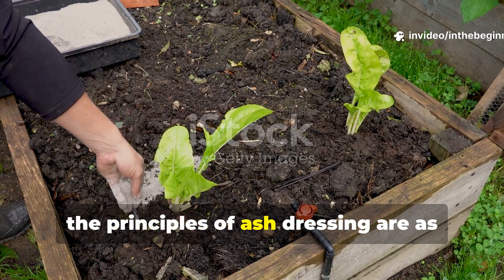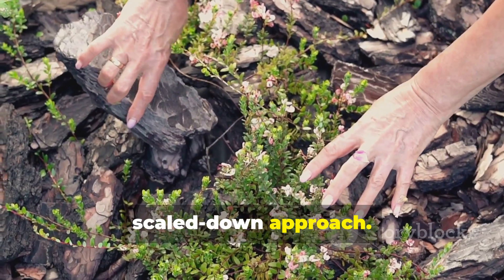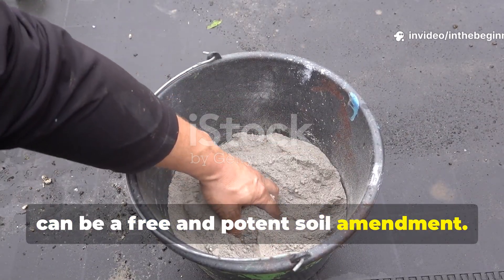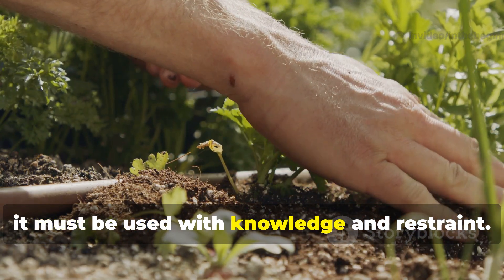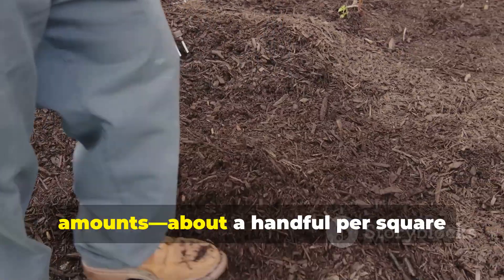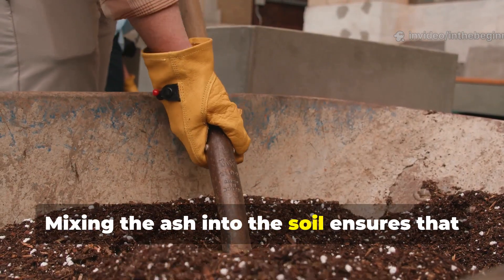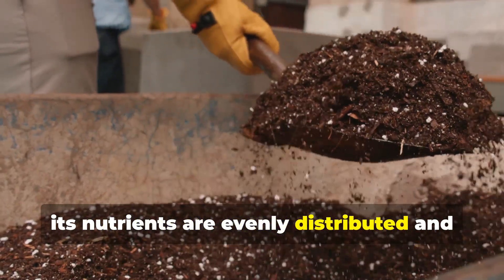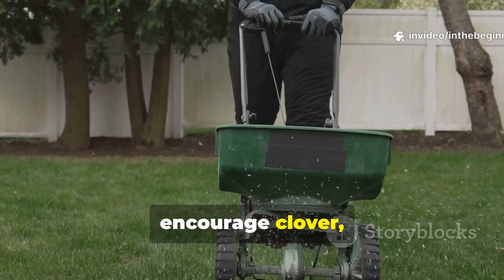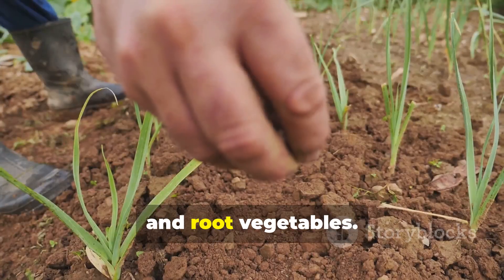Today, the principles of ash dressing are as relevant as ever, though they are best adapted to a careful, scaled-down approach. In a home garden, wood ash from a fireplace or wood stove can be a free and potent soil amendment. However, it must be used with knowledge and restraint. Gardeners can sprinkle small amounts, about a handful per square metre, over vegetable beds in winter or early spring. Mixing the ash into the soil ensures that its nutrients are evenly distributed and that its alkalinity is moderated. On lawns, a light dusting can green the grass and encourage clover, just as it did centuries ago. Ash can also be particularly helpful for crops that appreciate potassium such as tomatoes, beans and root vegetables.